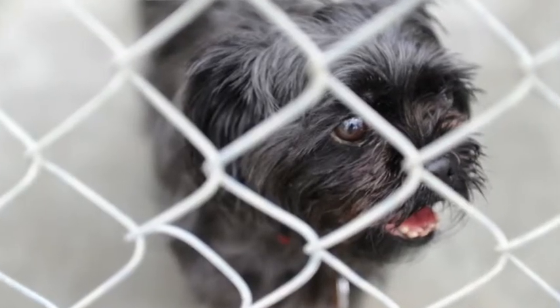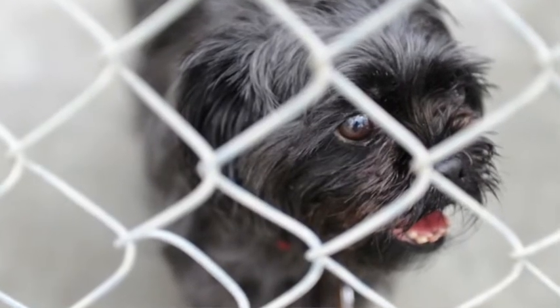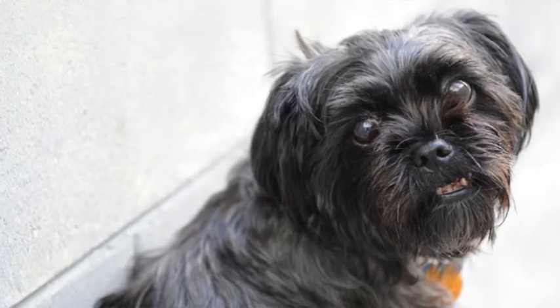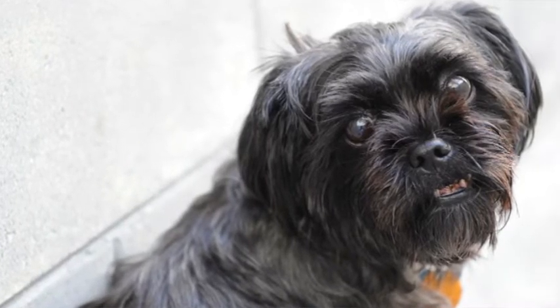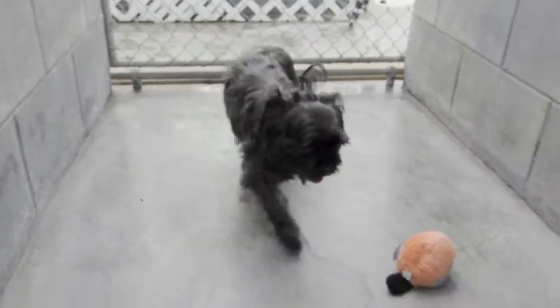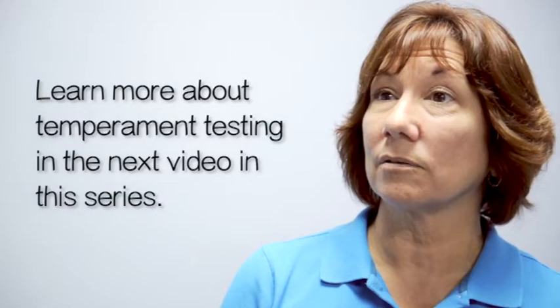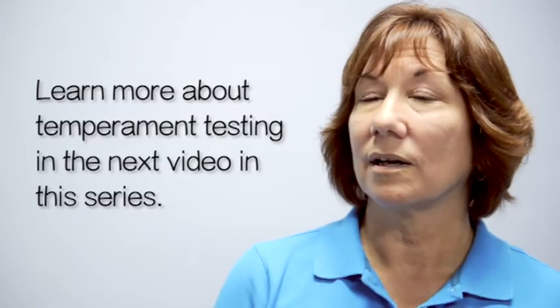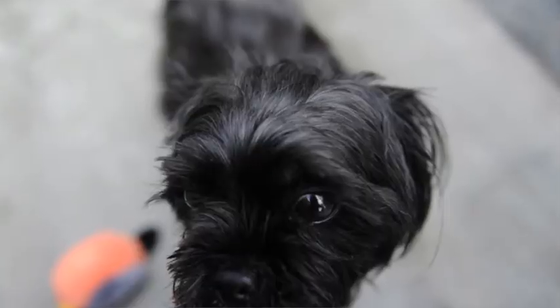It gives an opportunity for whoever may have lost that dog to come forward. It gives an owner who's turning that dog in at least 24 hours to change their mind if they wish. Then once it gets past that stage, they go through temperament testing and an exam that our certified vet techs do — and do so well — before they're put up for adoption.